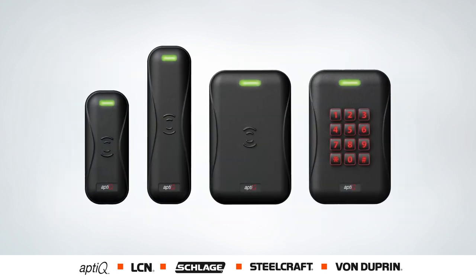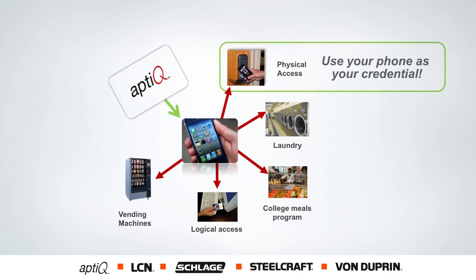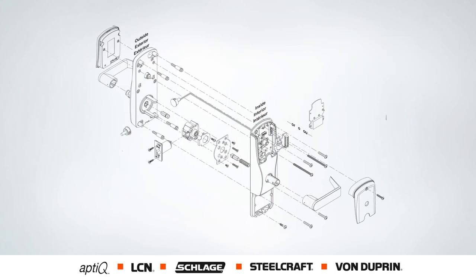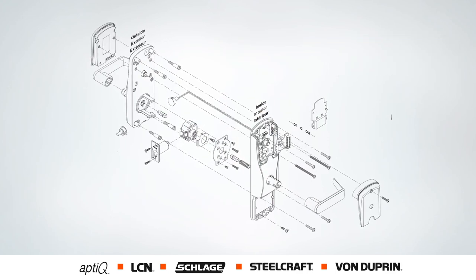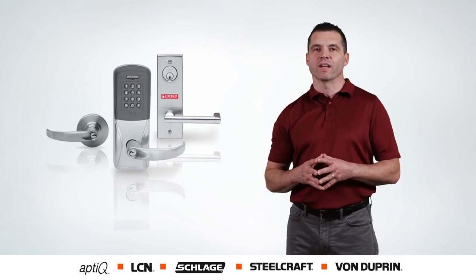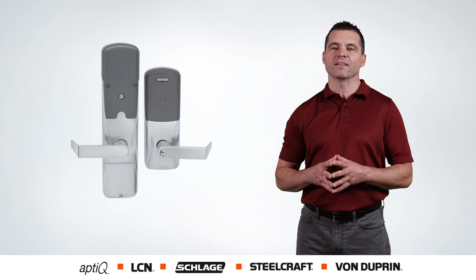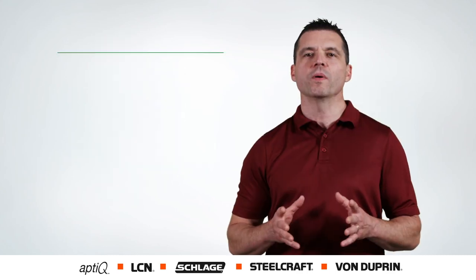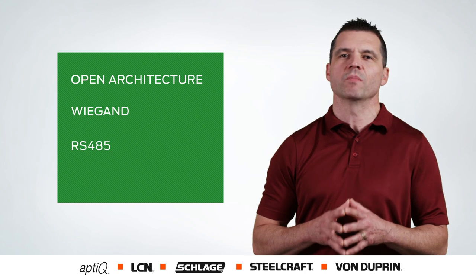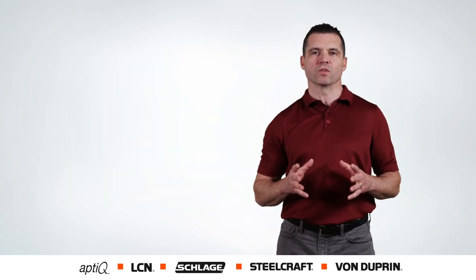So what do we have to offer today? State-of-the-art readers and credentials from Apteq and Apteq Mobile for NFC-enabled mobile devices. Flexible modular electronic locks embedding the latest technology. Wireless locks for maximum convenience, flexibility, and value like the AD series of locks and accessories. Open architecture components allow us to connect to any access control system available in the world today, and we can run third-party applications for an infinite number of solutions.